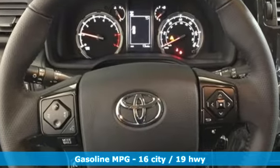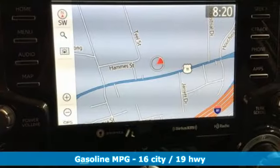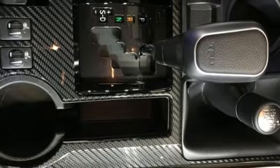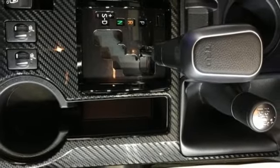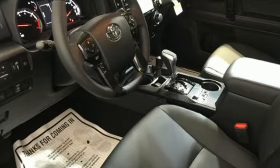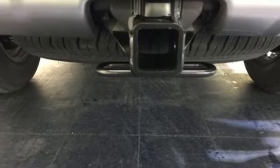V6 engine, manual tilting steering column, streaming audio, manual telescoping steering column, wireless phone connectivity, external memory control, trailer hitch receiver, key fob activated rear windows, and Wi-Fi hotspot.